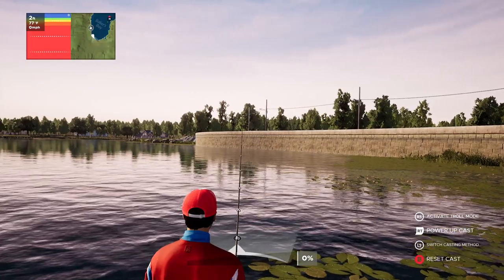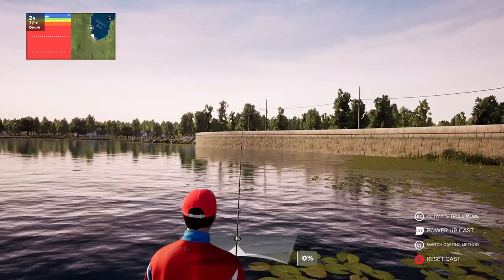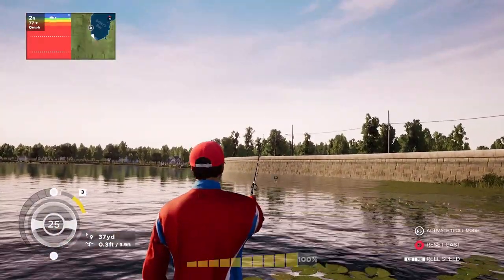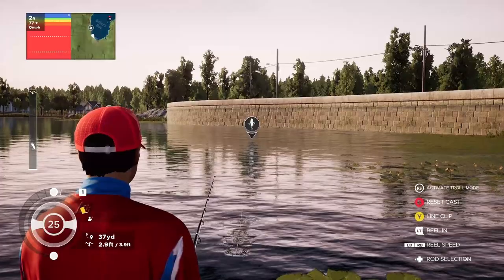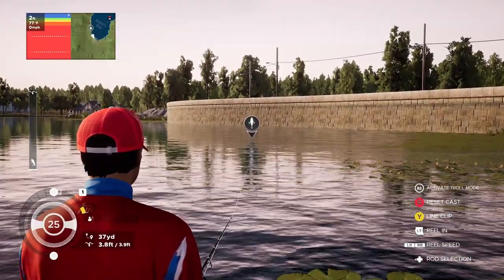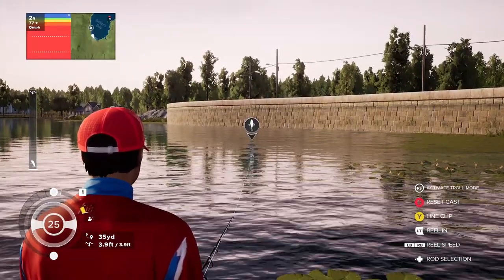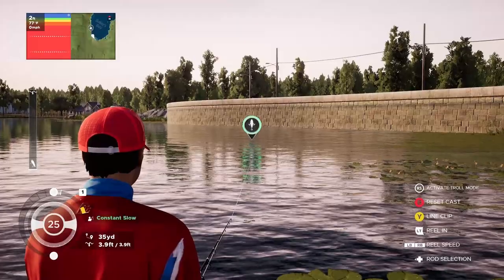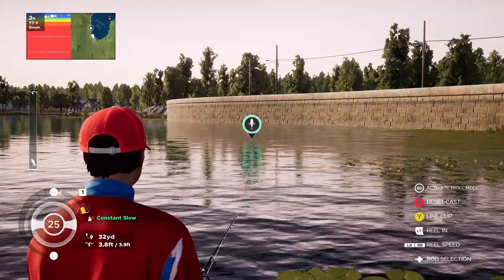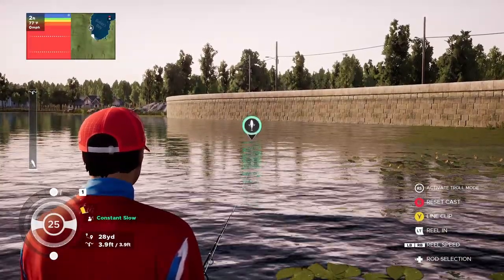We're going to start with the Milk Money worm and cast it right towards that last telephone pole. Give it a good cast — 100 percent, an A plus. Here's the trick: let that worm fall all the way to the bottom, pull in the slack, then start slow-crawling it across the bottom. Level one retrieval — a constant retrieve. Occasionally you can give it a twitch.